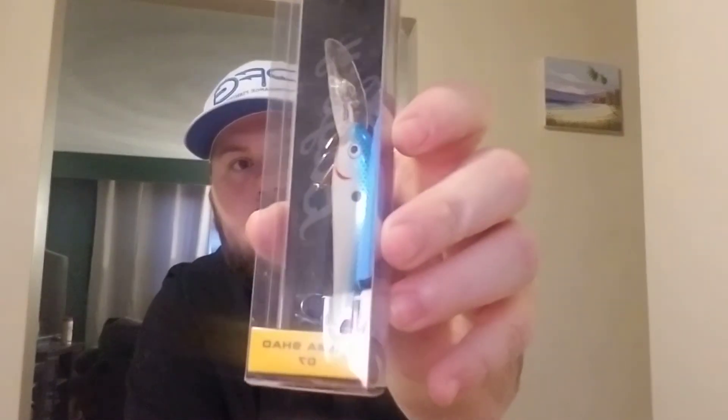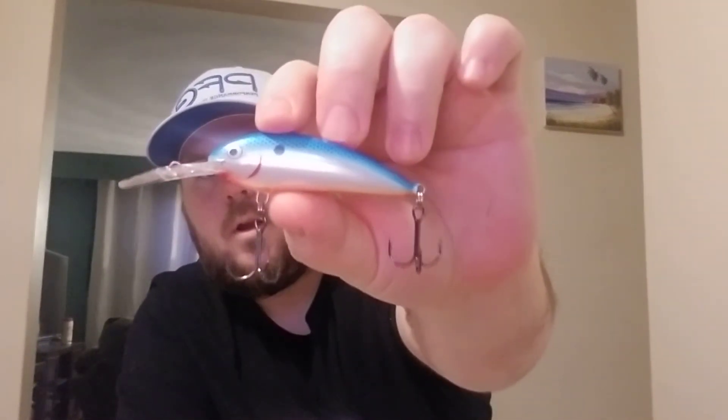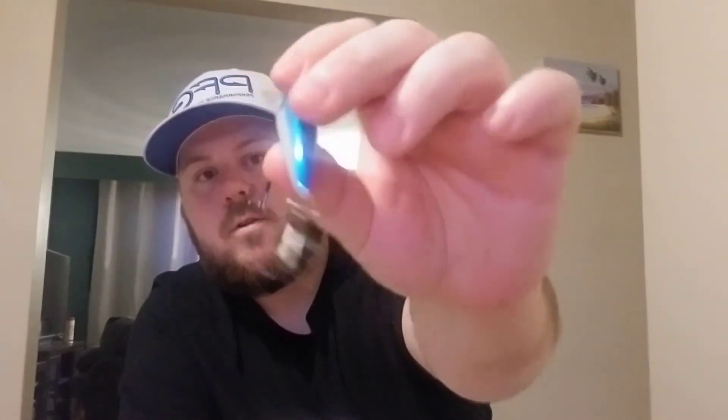Next up we have Bagley's Balsa Shad. It doesn't list the color but it looks like a shad color to me. It dives 13 to 16 feet and it's a half ounce — that's very deep. It has like a cartoon paint job; it doesn't look all that great.